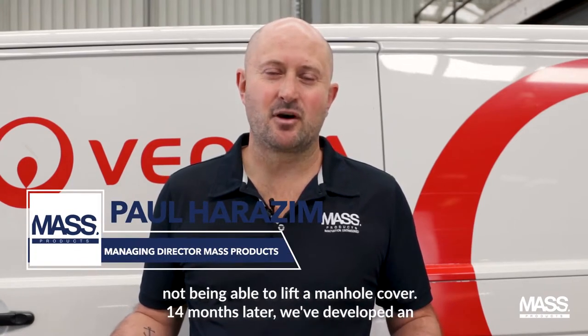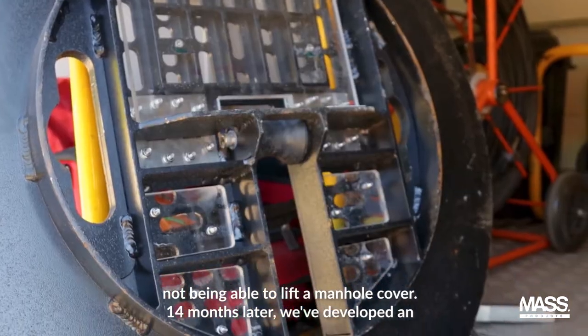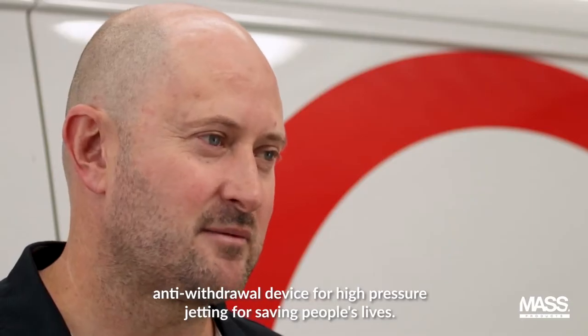We met Viola on the side of the road in Brisbane City in regards to not being able to lift a manhole cover. 14 months later we've developed an anti-withdrawal device for high-pressure jetting for saving people's lives.